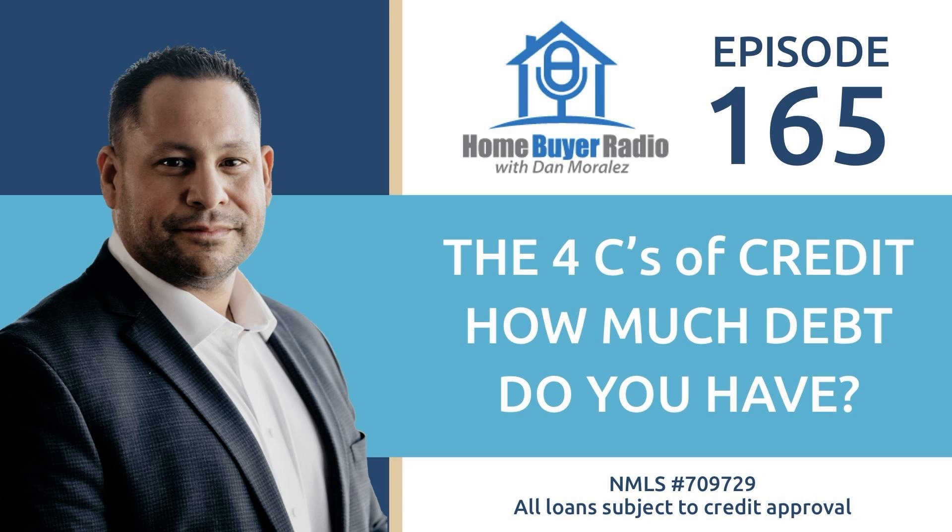This week, what we want to do is talk about capacity. What is capacity? Well, capacity really comes down to a debt-to-income ratio — meaning how much debt do you have on a monthly basis in monthly payments in comparison to your income?